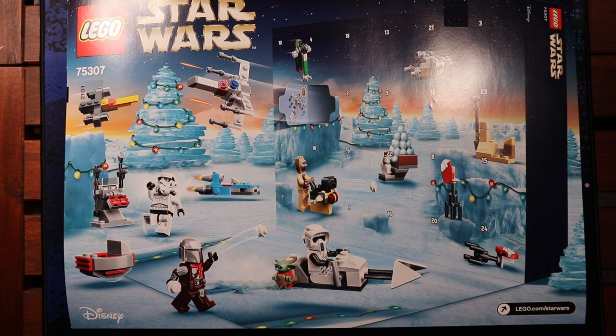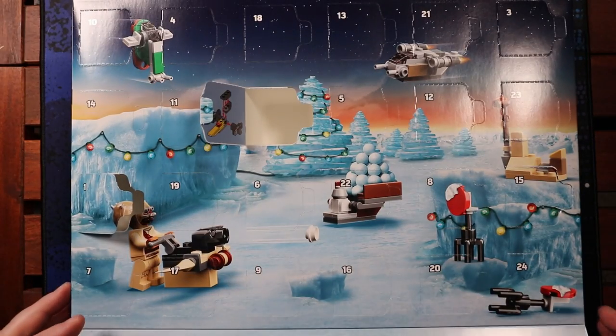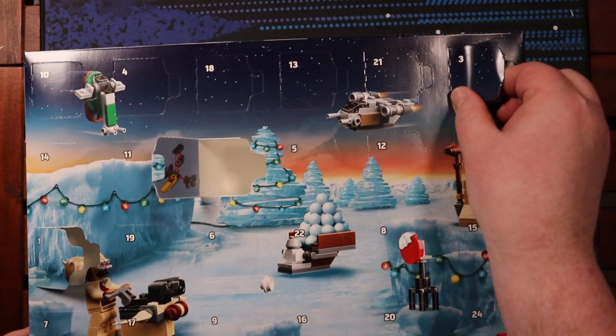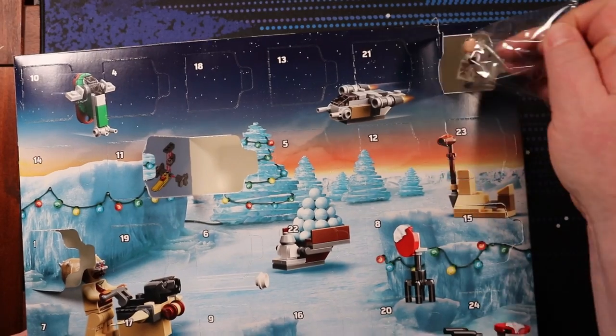Hey, and welcome back to All About the Geek where we are on day three of the Star Wars advent calendar. Day number three resides up here in the top corner where we get our first minifig, a Stormtrooper.